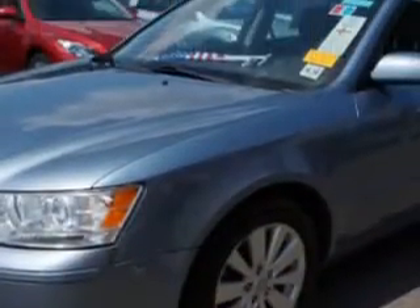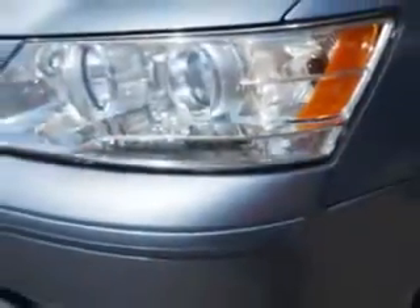Imagine driving this medium silver blue 2010 Hyundai Sonata, equipped with a four-cylinder engine and an automatic transmission with 81,818 miles.